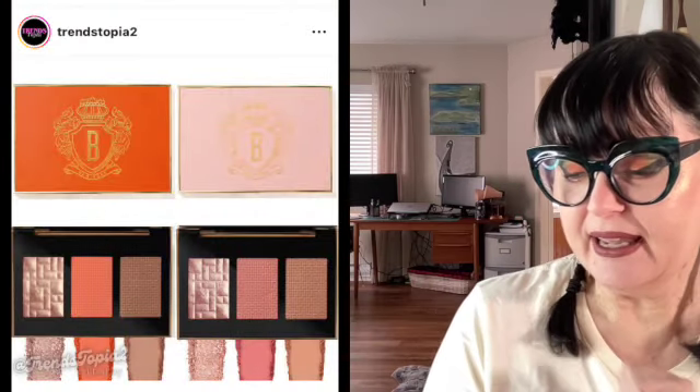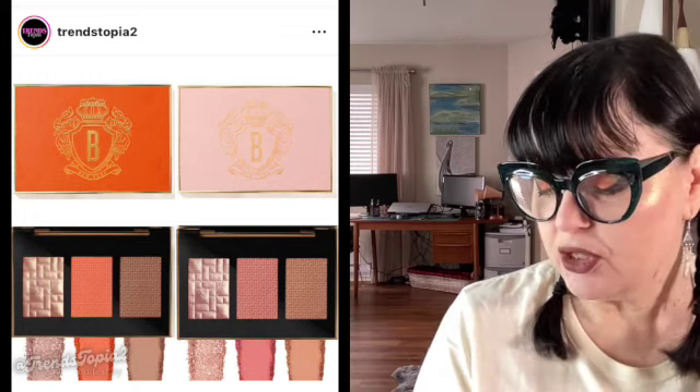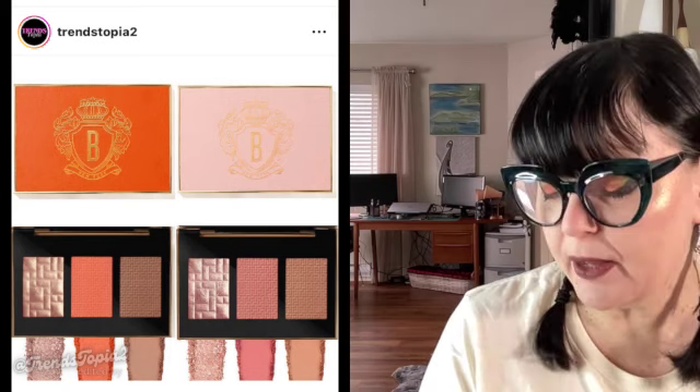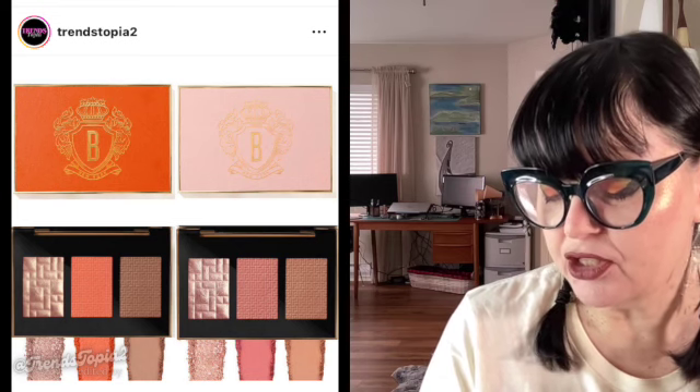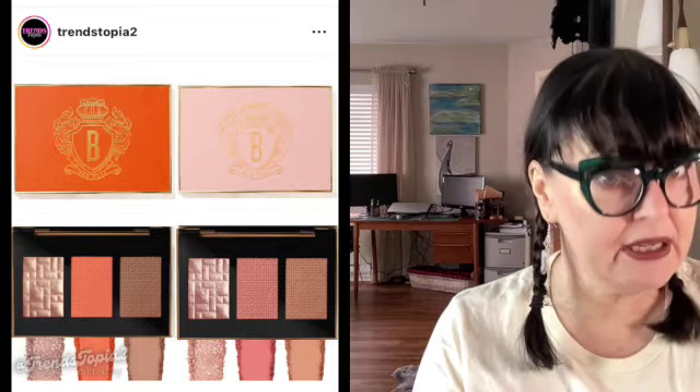First up, this is a brand I've never really tried before. I had tried their vitamin enriched face base — I got a nice size sample of it, I really liked it — but it's very expensive, and that would be Bobbi Brown. So here is their new Sculpt Glow Face Palette. There are two different color stories with a blush, a highlighter, and a bronzer. One is a lighter tone with more of a pinky feel, and then there's a mid-tone one with a slightly darker bronzer and more of a peachy look.